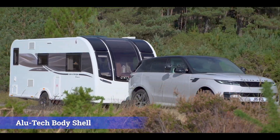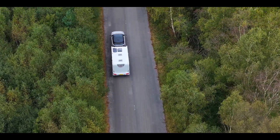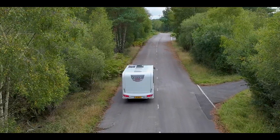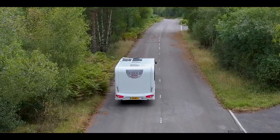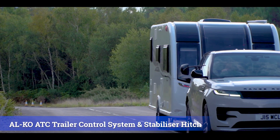All of our Bailey Unicorn range are made with the high-tech Alutec design, putting safety first whilst you are on the road. The Bailey range undergoes rigorous testing to ensure you get the best towing experience.